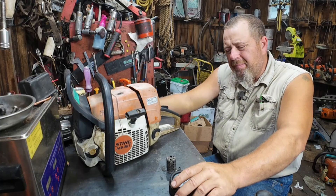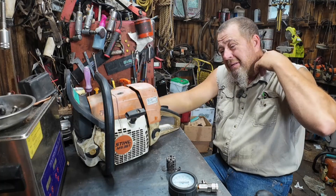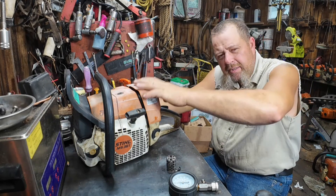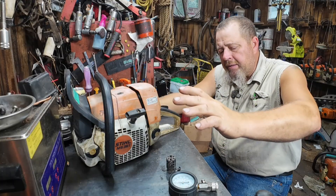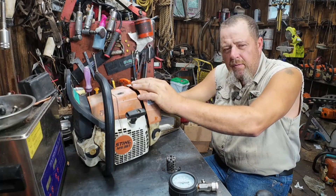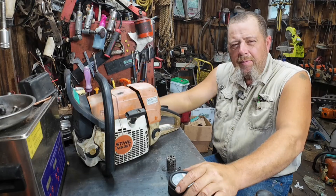We took about eight thousandths off the base just to clean that up and ran our squish down to around twenty thousandths. The cylinder had been run lean - actually the piston was scored on the intake side. I cleaned up the cylinder, called Ron at Wolf Creek, got a Highway piston to put in here. He sent me the carb kit and a set of Caber rings.